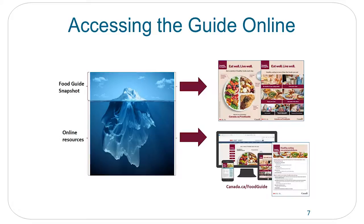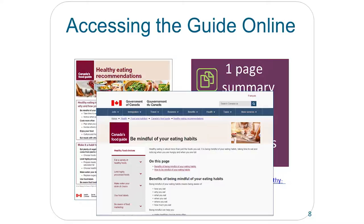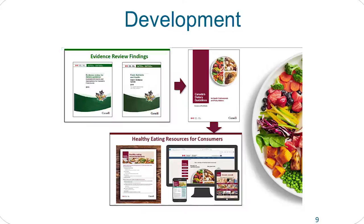The healthy eating recommendations are on the guide online. If you click on the recommendations, it'll link you to more information for trying to incorporate those healthy eating guidelines. The development of the guide shows the process they went through — the evidence review and evidence for the guidelines is all there and available online to take a look at.